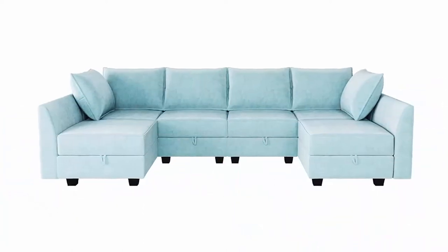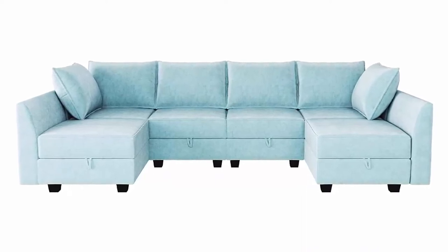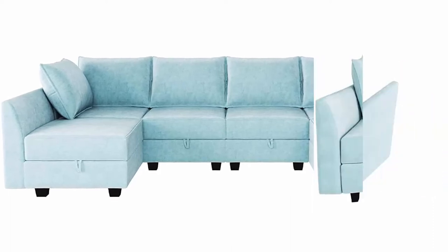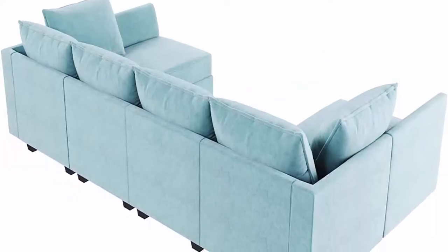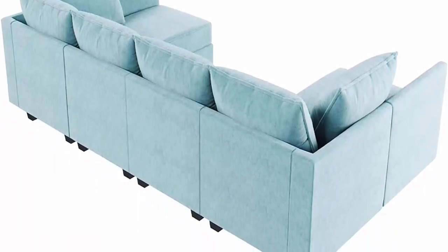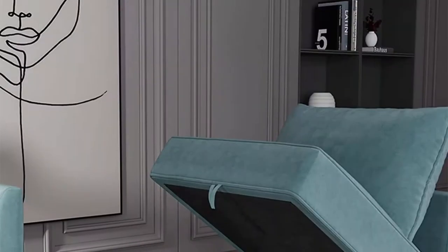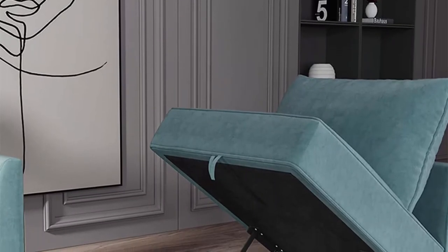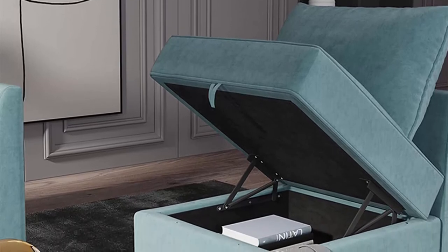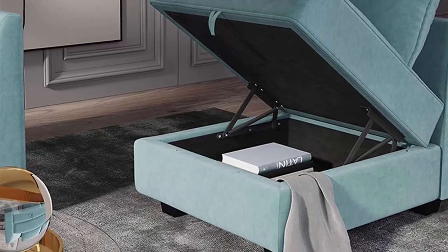Size — Overall: 112.21 L, 55.90 W, 33.86 H. Ottoman Size: 25.6 L x 25.6 W x 17.72 H. Solid wood frame is enough to support most people. Assembly: enjoy the fun of assembly with your partner. This U-shaped sofa needs to be assembled; instructions manual and tool included. 7 packages may arrive separately within a few days.